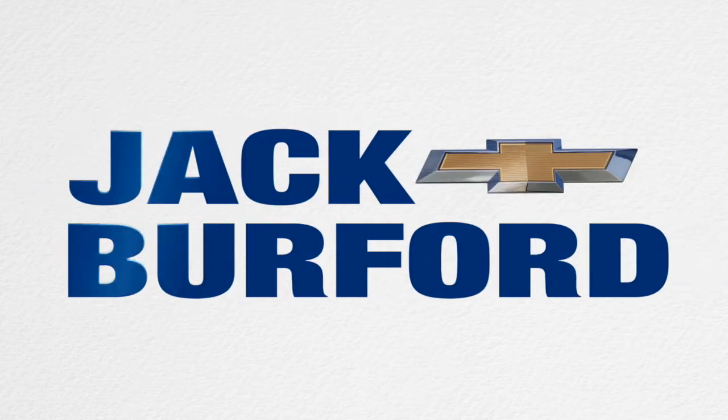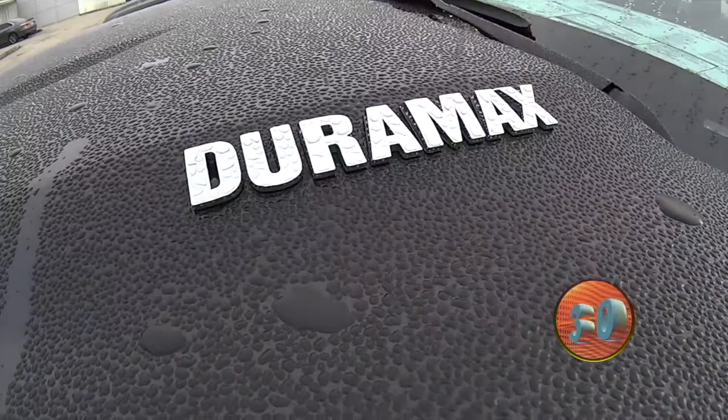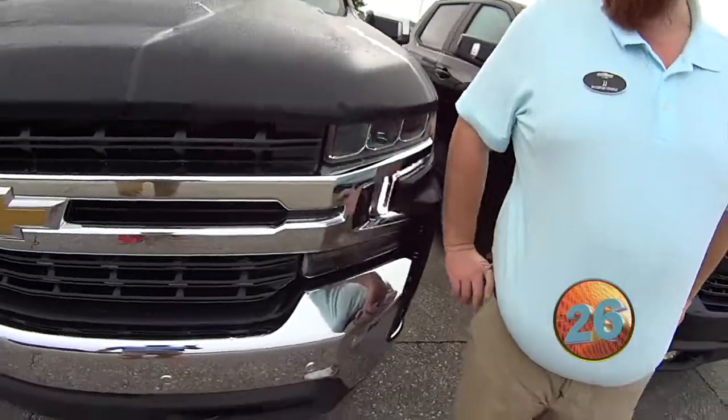Welcome to the Jack Burford Chevy 30-second walk-around. Give us a walk-around on this. This is a 2020 1500 Duramax Z71.